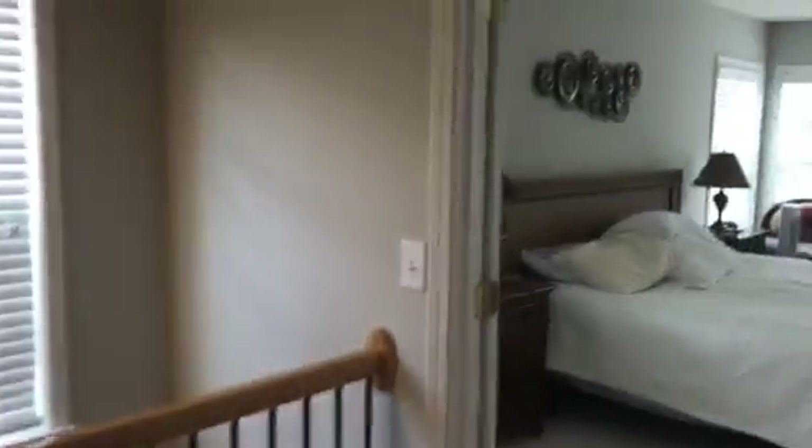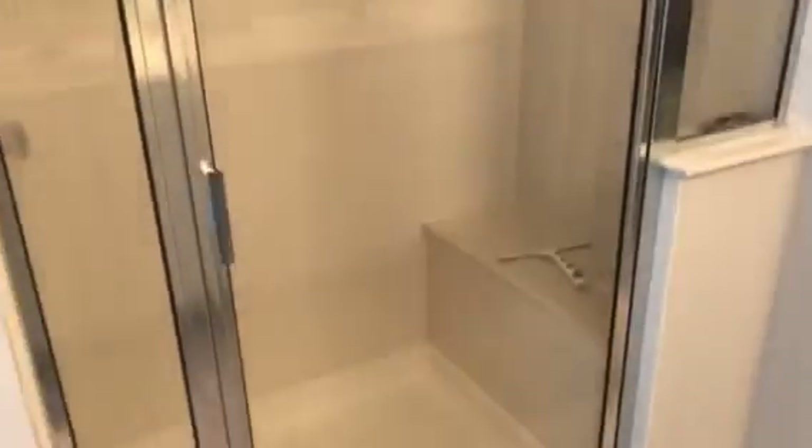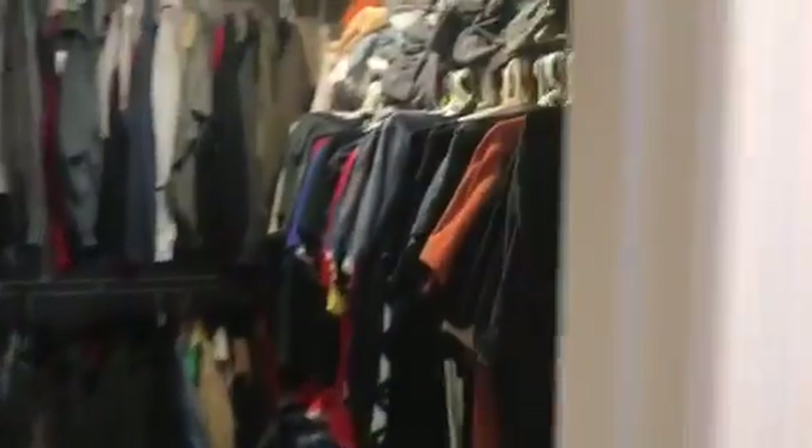Your master bedroom suite is here in the back of the home. It's got double doors leading into it and a tray ceiling. It's a good size with a sitting area. Walking into the bathroom, you've got tile floors, a garden tub, a good-sized shower with a bench, a double vanity, and a large walk-in closet — plenty of storage space.